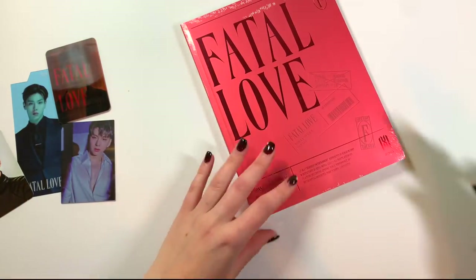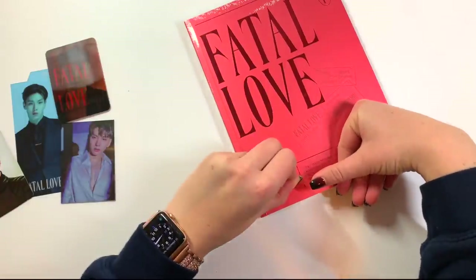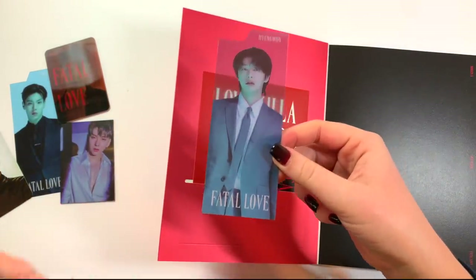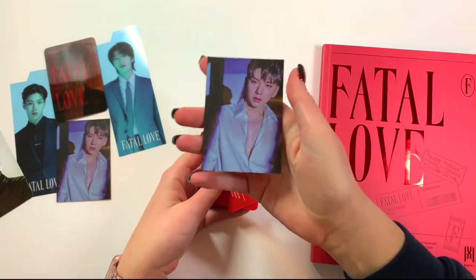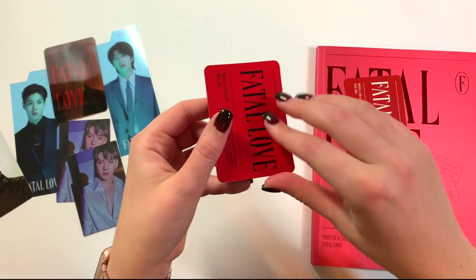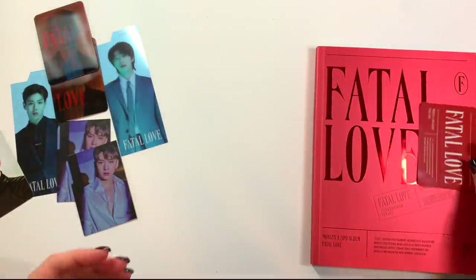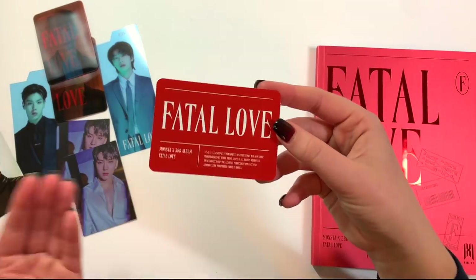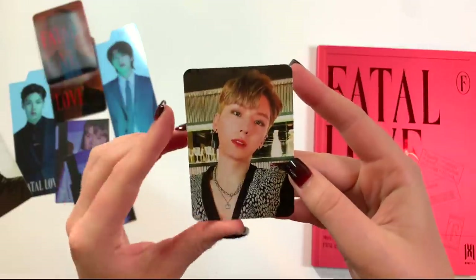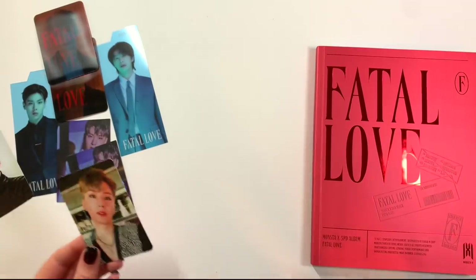Version two — I had the most luck last time because I pulled two different members, as opposed to my other duplicate albums where I pulled the same member twice. I got Hyungwon — I am pulling different members for this, which is so exciting. Jooheon again, another Kihyun. For the lenticular I pulled another Kihyun. Oh no. And then this Kihyun I'm super happy about because it's one I don't have yet. Oh my god, he is so pretty, I love this card.